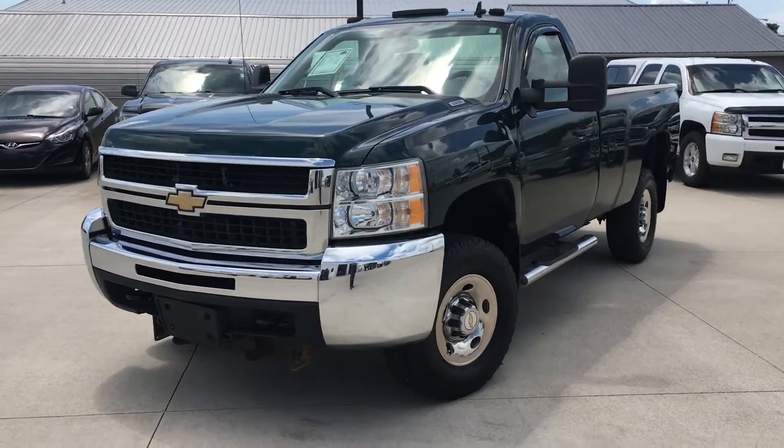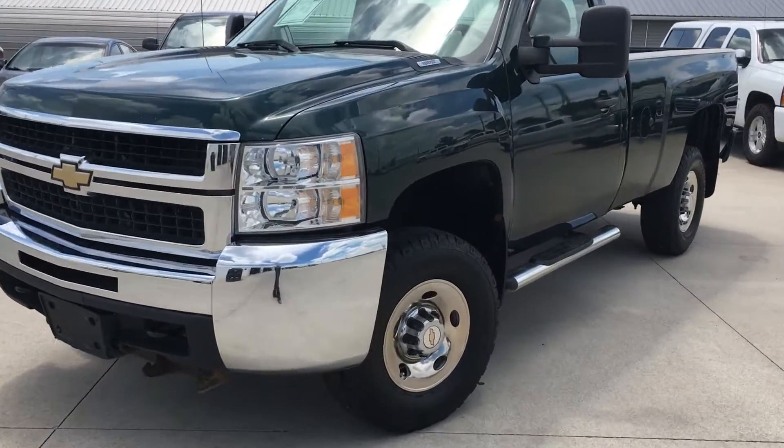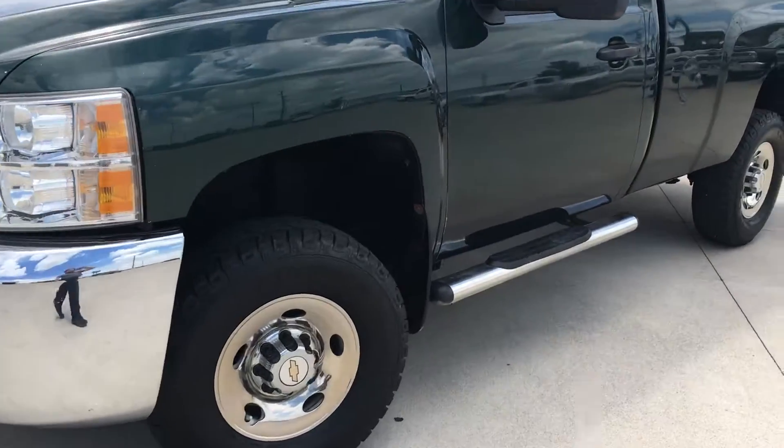Hey, this is Jason over at Steigman Chevrolet. Thanks for your interest in our 2009 Chevy Silverado 2500.